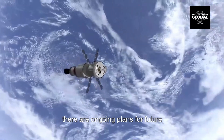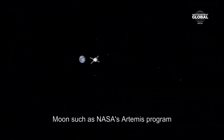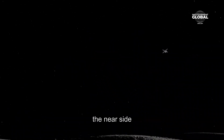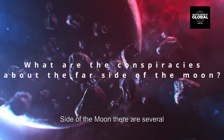It's worth noting that there are ongoing plans for future manned missions to the far side of the moon, such as NASA's Artemis program, which aims to land astronauts on the moon by 2024, but the focus is mainly on the near side.